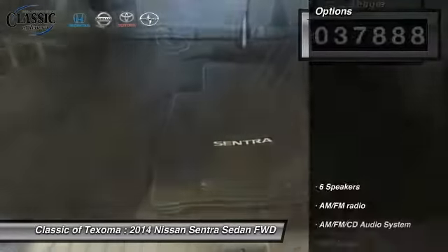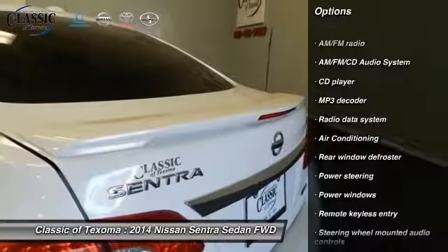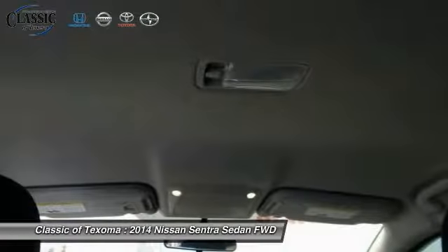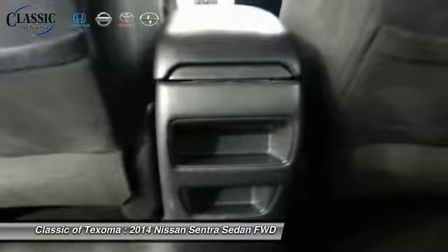Here are some of this vehicle's great options: traction control, dual airbags, air conditioning, front power steering, alloy wheels, AM-FM stereo with CD player, security system, fog lights, and rear window defroster.